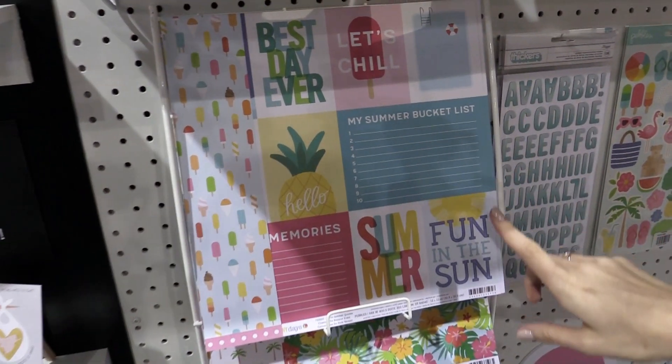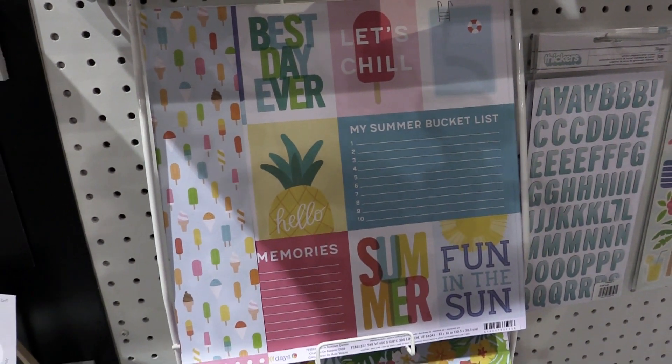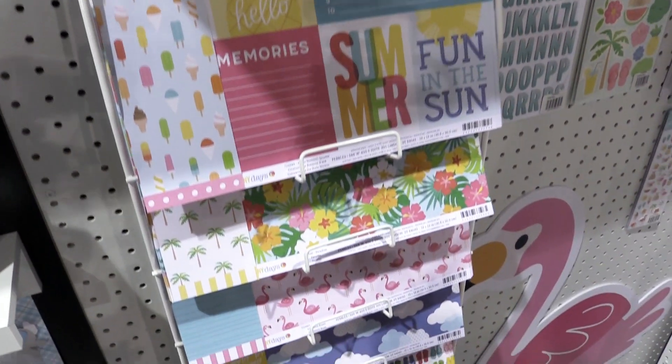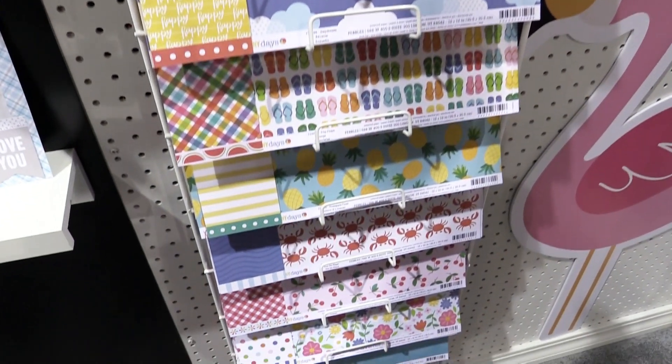Check out the pattern papers. You can see they're double-sided. There's everything from palm trees, to flowers, from flamingos, to clouds, pineapples, crabs — you name it. It is in the Sunshiny Days paper line.